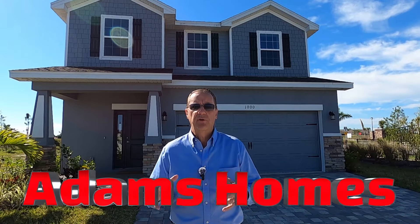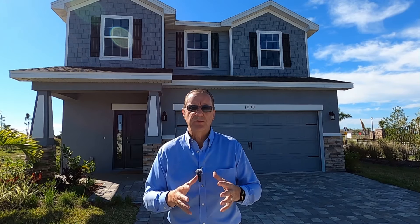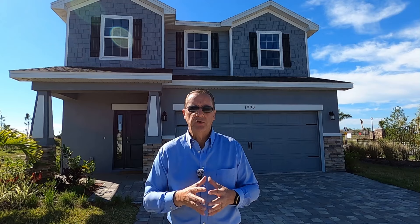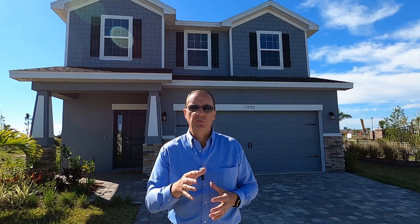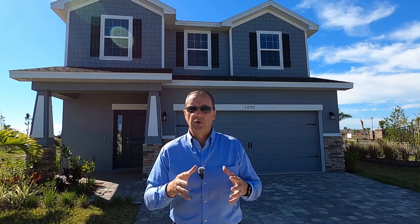The first builder we're going to talk about is Adams Homes. They build homes in several different areas across the state of Florida and are a very good builder. They are a production builder, which means for the most part they're building inventory homes for you to purchase. If you get to them on a lot before they've started, you can select the color of the countertops, cabinets, and the type of flooring. Adams Homes is probably your most cost-effective builder here in Palm Bay — you can get homes as low as $320,000 for a nice 1,400-square-foot home.